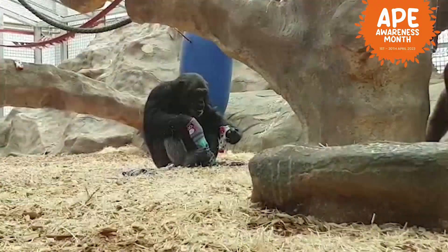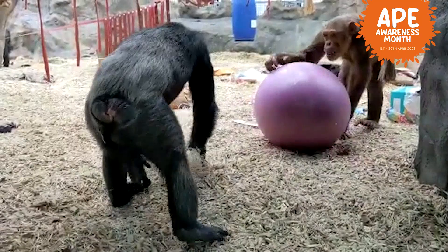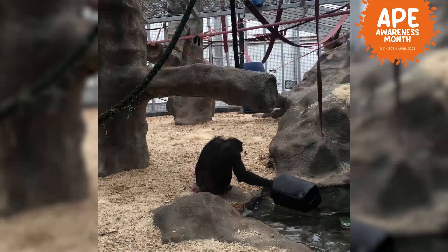Now being our alpha chimp, it's really helpful to have Tombie on your side. Tombie has got a really lovely relationship with all of us keepers here at the Zoo, which means he's always looking not only to protect his family group, but sometimes looking at protecting us keepers as well.